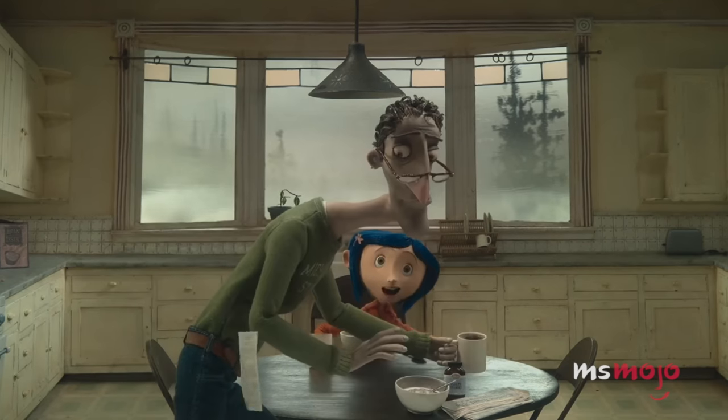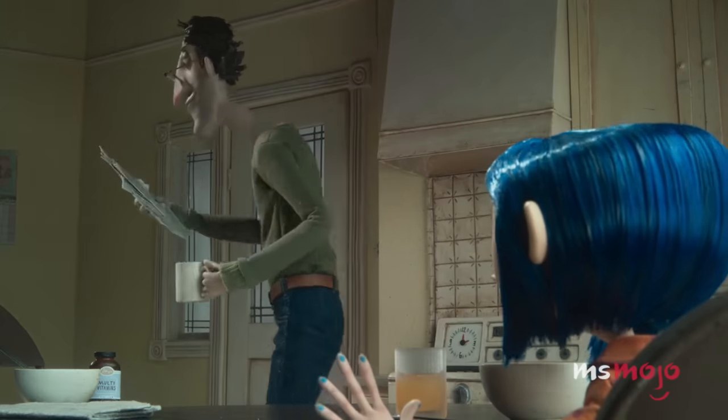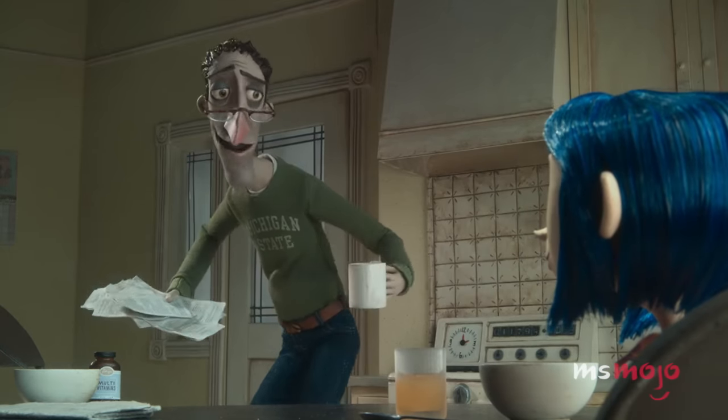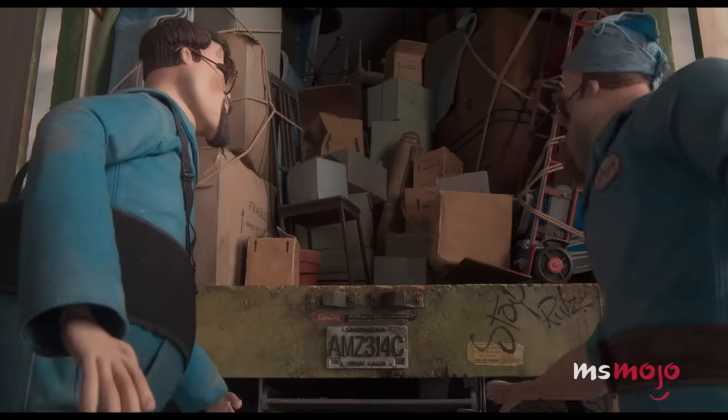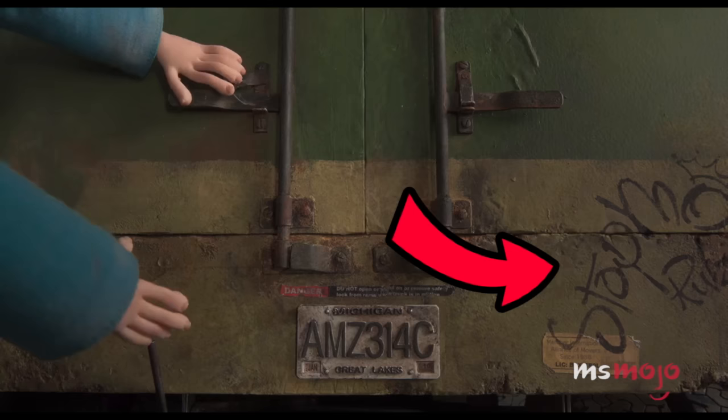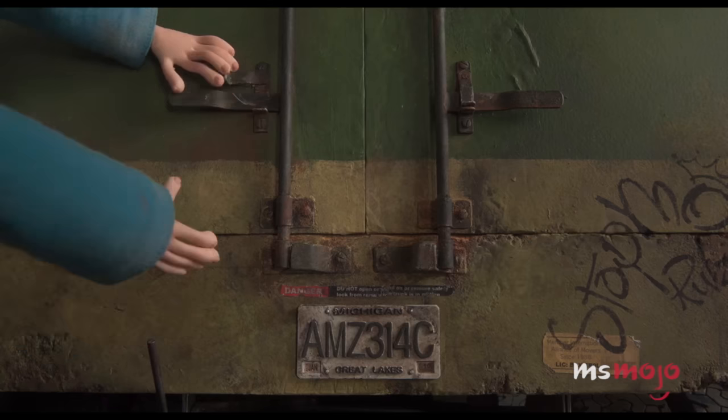You had wild-looking pajamas and orange monkey slippers. Orange? My monkey slippers are blue. But last but not least, there's a cute little spray-painted note on the back of the movers' truck that reads 'Stop Mo Rules' — as in, stop-motion rules. Is the love they have for their craft obvious yet?